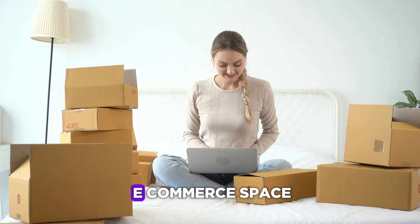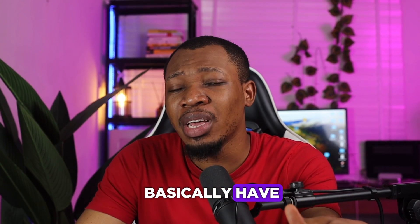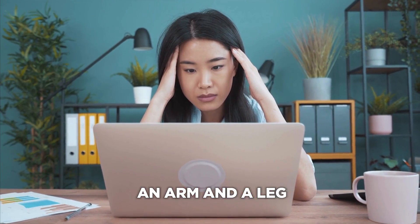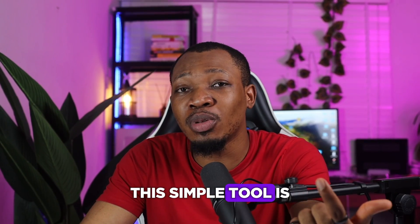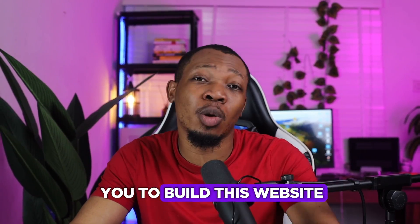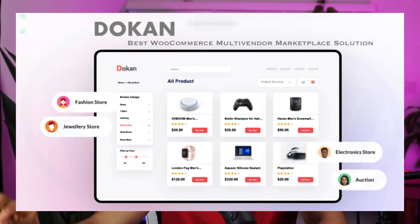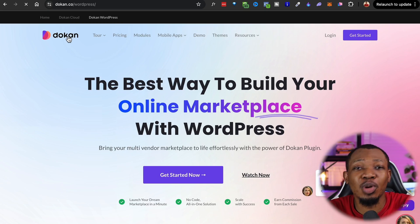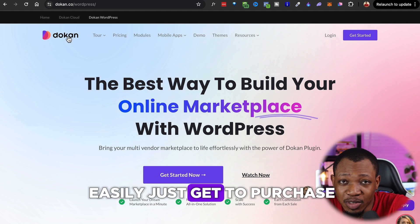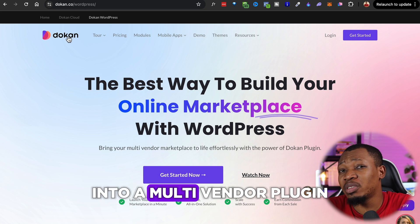One of the issues most people have is thinking that building something like this is going to cost them an arm and a leg. But this simple tool is going to make everything way easier and get your website up and running in less than 30 days. This right here is Dokan — a multi-vendor online marketplace WordPress plugin that lets you turn your website into a multi-vendor platform.